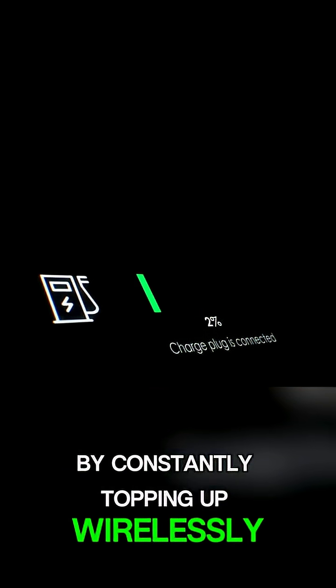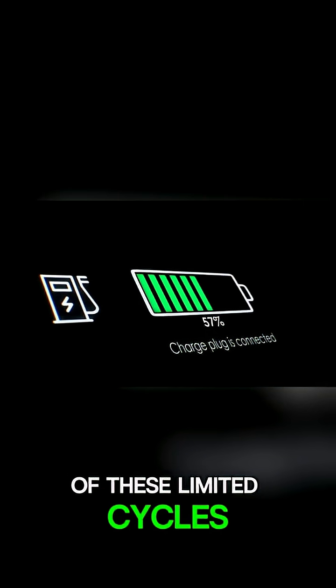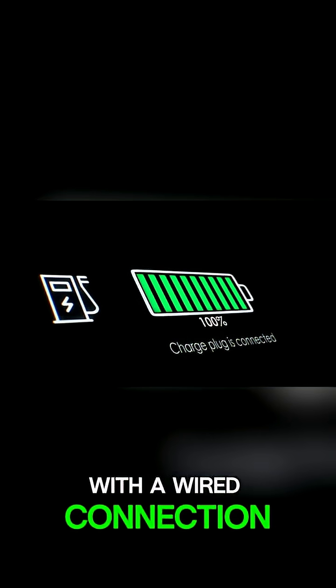A charge cycle is typically defined as a full discharge from 100% to 0%, but partial charges add up cumulatively. By constantly topping up wirelessly, you might be accelerating the consumption of these limited cycles, wearing out your battery faster than if you were to charge it less frequently with a wired connection.